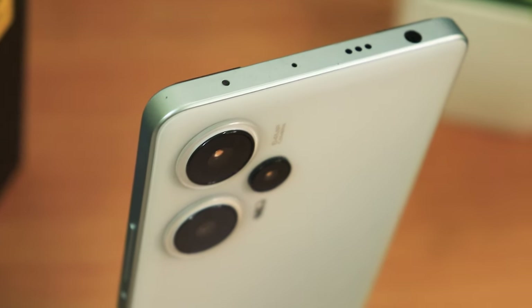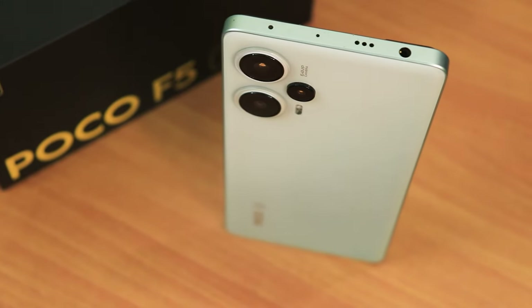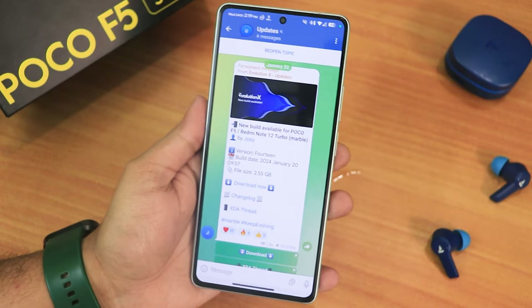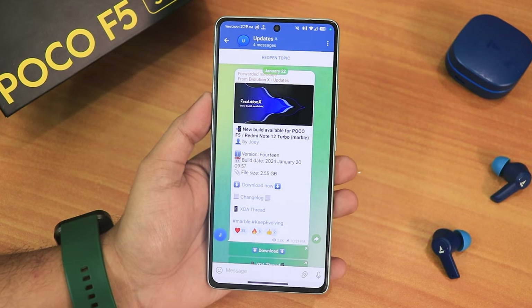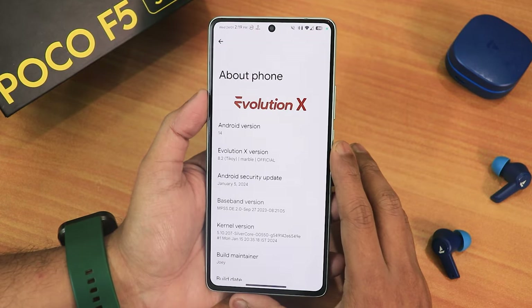What is up guys, this is Tito back with another video on the POCO A5 5G. During this video I'm gonna be showing you the latest Evolution X ROM — I have been daily driving this. If you don't know how to flash this ROM on your POCO A5, you can check out the flashing guide from the description box below. This is the 20th January 2024 build, of course based on Android 14.